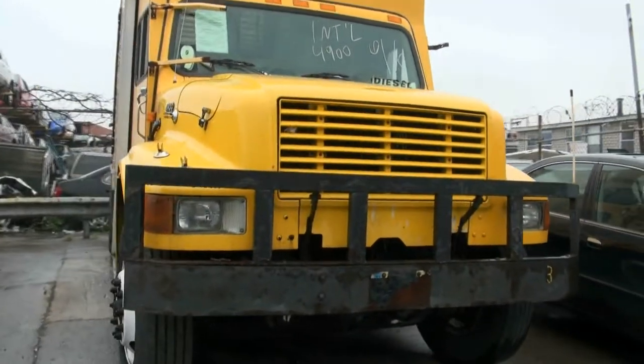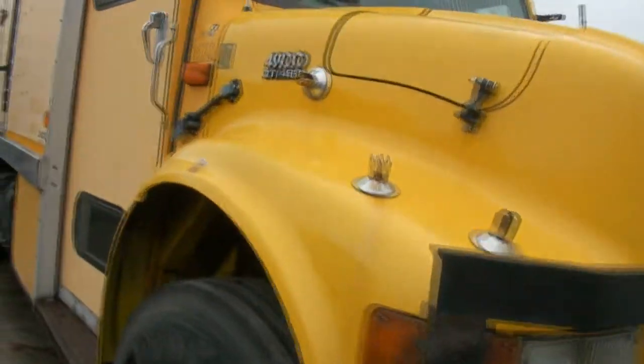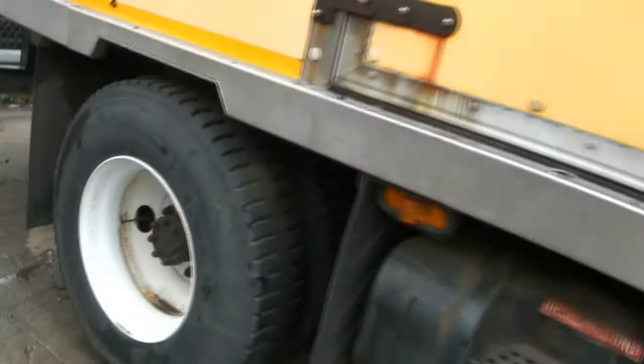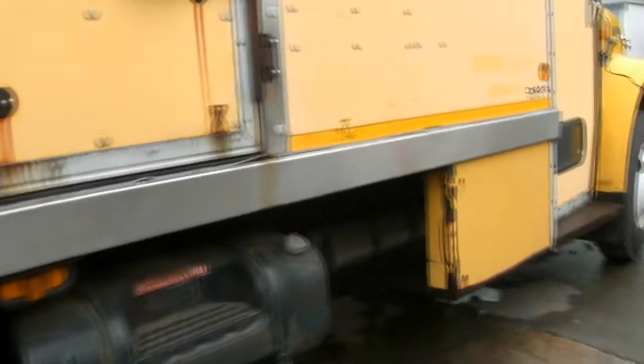Next vehicle: 1996 International 4900 series, actually used as a paper route truck. It's from Jersey, so it's definitely not hard miles. Looking at those tires, they look in pretty good shape.